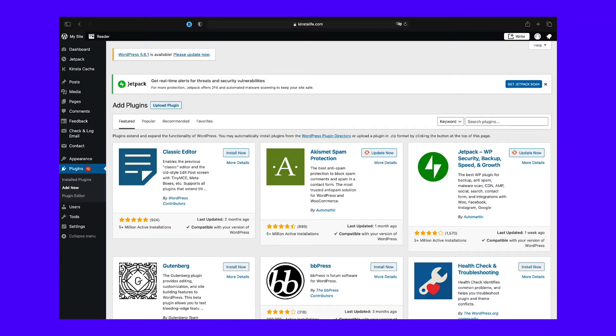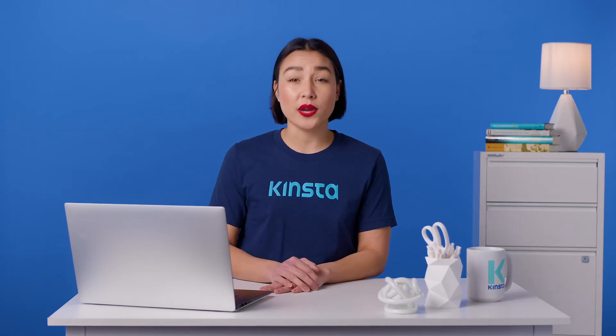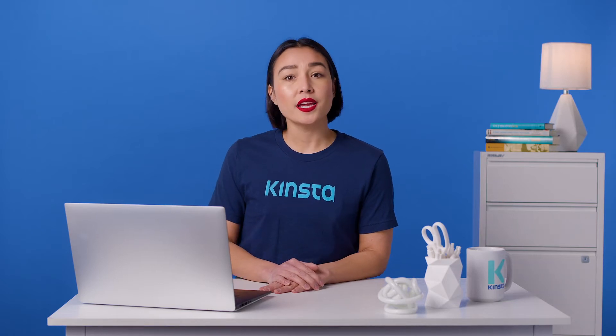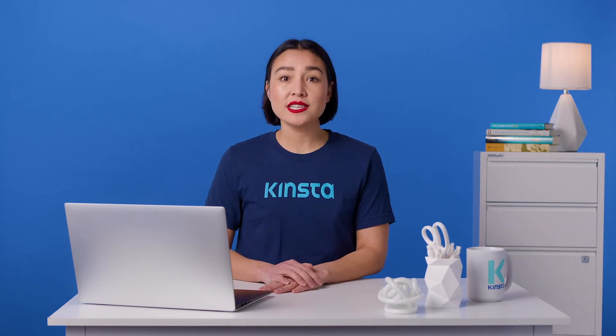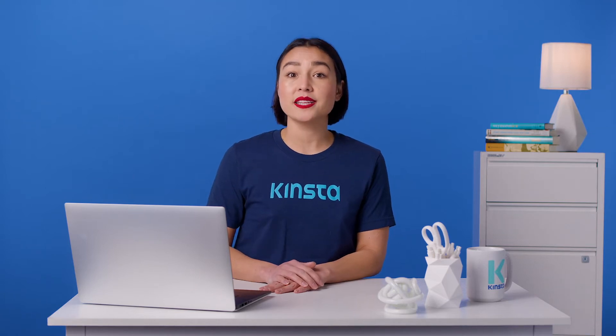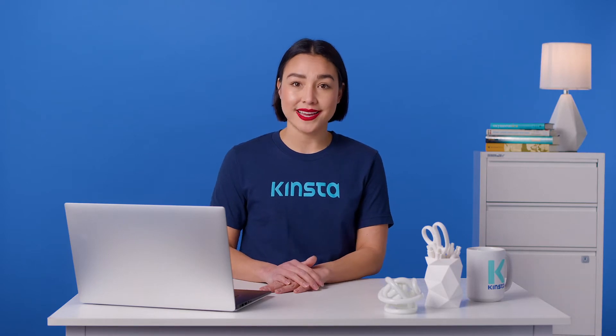Akismet should already be on your site unless it was removed. This plugin has a long history of building up spam rules and filters which do a great job of ensuring you see the good comments and not the bad. If you're running a commercial site, you'll need to pay for an Akismet license, but it's free for hobby bloggers. It's extremely powerful and will banish over 99% of comment spam from your WordPress site.